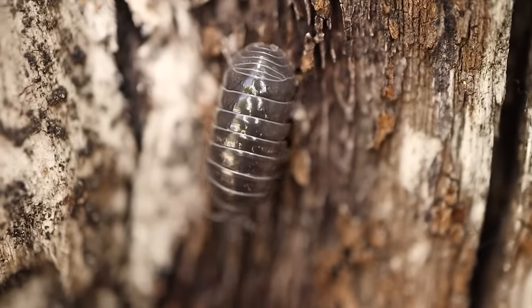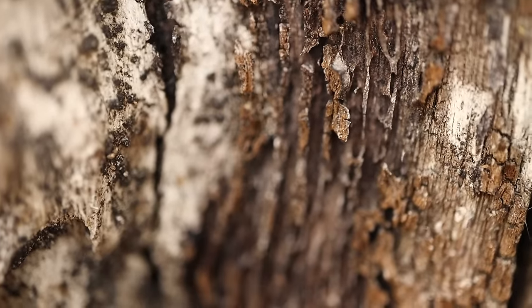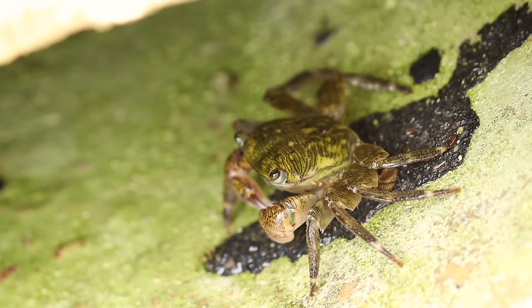Now here's something I bet you didn't know about roly-polies. Even though some people call them pill bugs, potato bugs, or doodle bugs, they're actually not bugs at all. In fact, they're crustaceans. Crustaceans are animals with a hard exoskeleton, antennae, and gills. Can you think of any other crustaceans? I'll give you a hint — because they have gills, most crustaceans live in the water. That's right! If you're thinking of lobsters, crabs, and shrimp, those are all crustaceans.